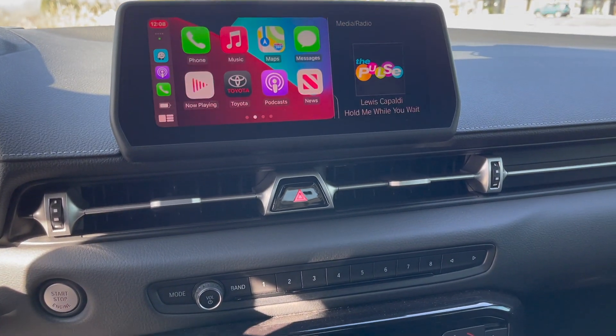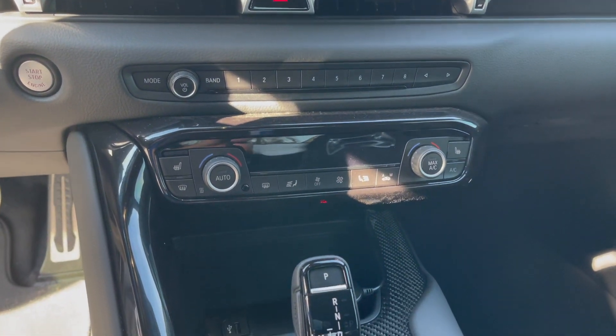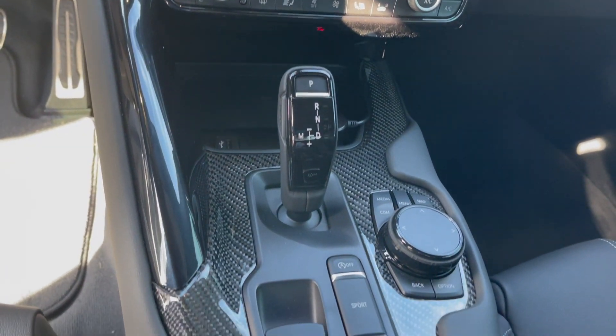I wish the heads-up display showed more. It just shows the speed, speed limit, and radio stations and stuff. I wish it showed gear and RPM. That's a really smooth shift. This is honestly the highlight of the vehicle — the automatic — even though I wish it was a manual. The auto is excellent. The best auto I've ever driven.